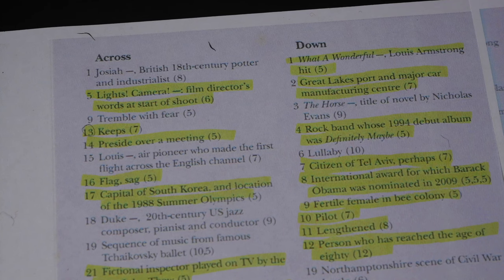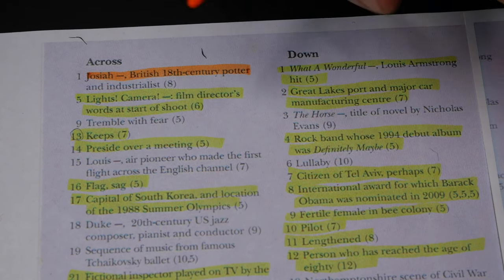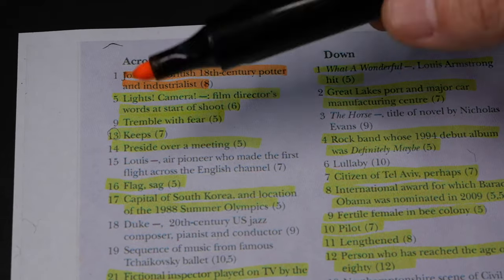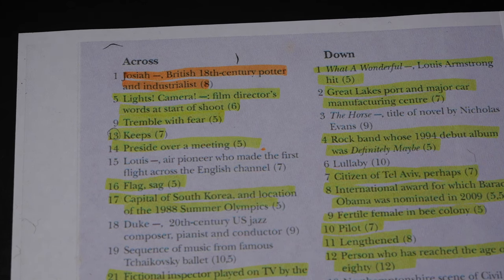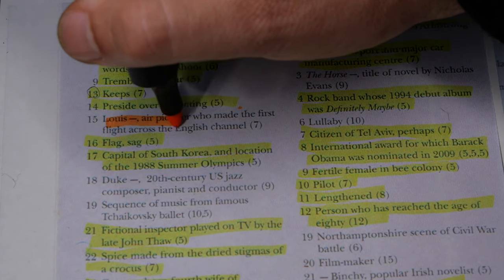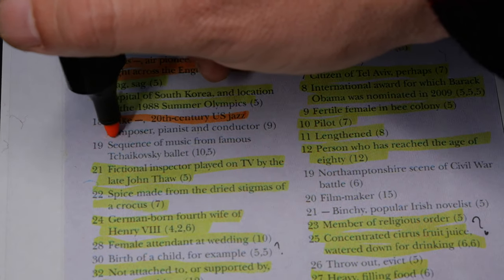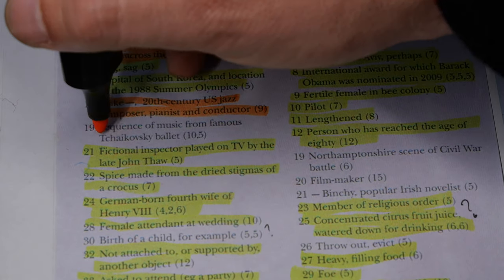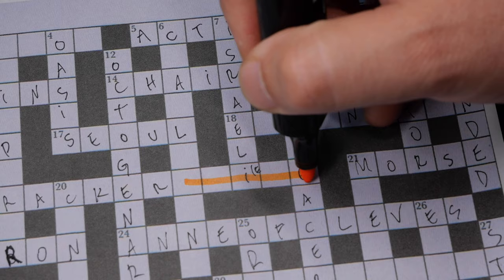For the remaining clues I may need your help. Josiah — British 18th-century potter and industrialist. Then a pioneer who made the first flight across the English Channel, seven letters. And Duke — 20th-century US jazz composer, pianist, and conductor. Also the Nutcracker by Tchaikovsky — I know it's Nutcracker, but what the remaining clue requires I have no idea.